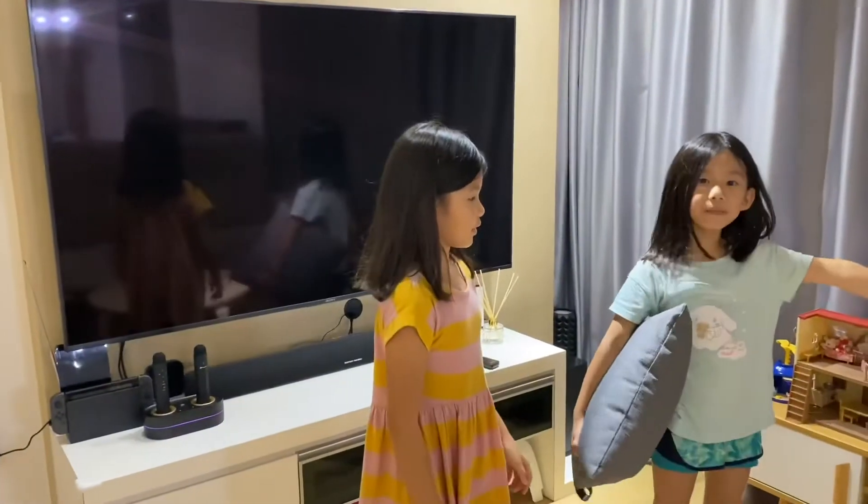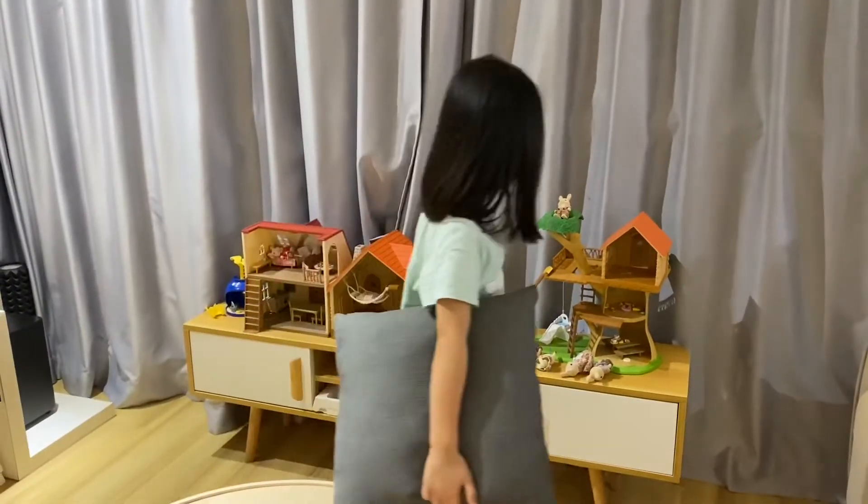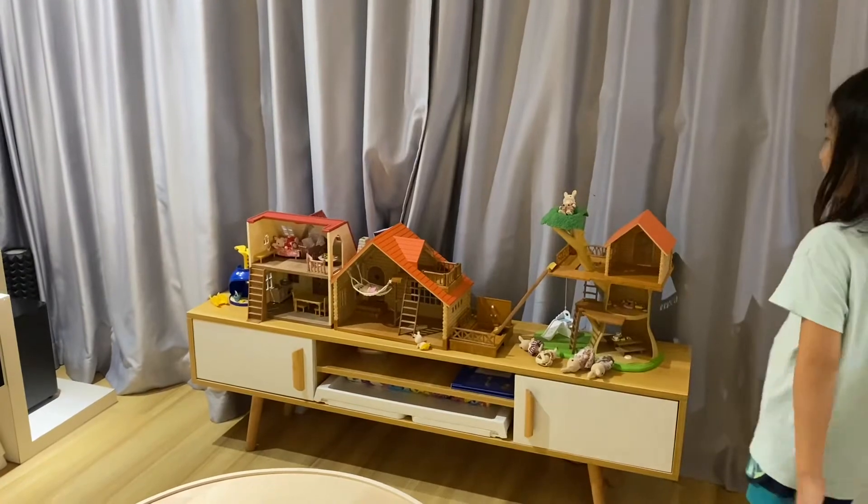We also have a Nintendo Switch so they can play some games. And there's also this Barbie house — that's the Venom family. I found Barbie. He's not Barbie. I found Barbie.